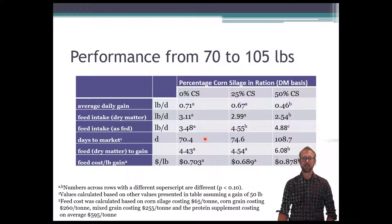The days to market is a calculated number — I assumed if lambs needed to gain 50 pounds, how long would it take at these various growth rates? It would take the 0% corn silage group about 70 days, the 25% about 75 days — both very similar since those two numbers were not significantly different. But the 50% corn silage group would take about 109 days — 35 days longer, which is quite a bit longer to go to market.